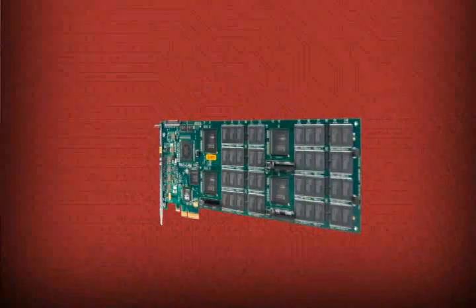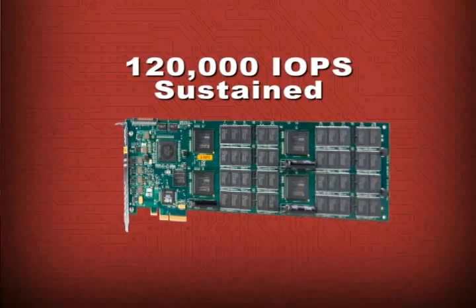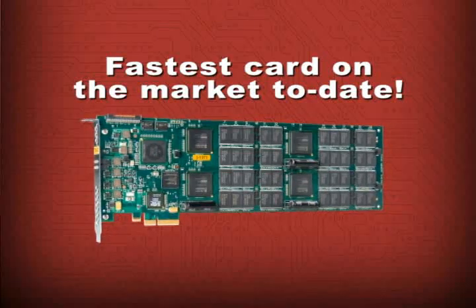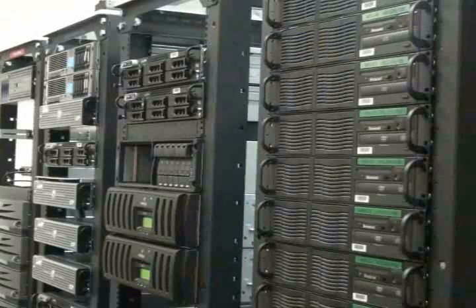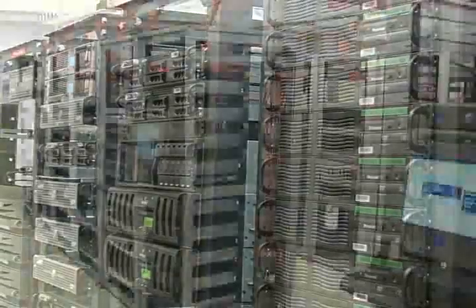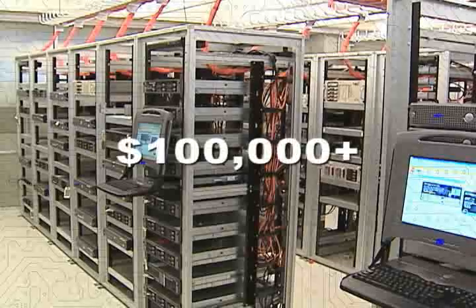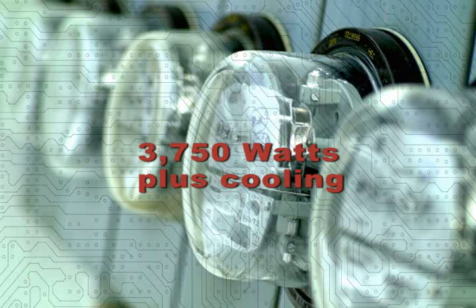The RamSan 20 can sustain 120,000 random IOs per second. This is the fastest card of its type on the market to date. To put this in perspective, if you tried using hard disk drives to achieve the speed of a RamSan 20, you would need 250 of them. The hard drives could cost in excess of $100,000, and they would consume about 3,750 watts of electricity, not including the additional power needed for cooling.